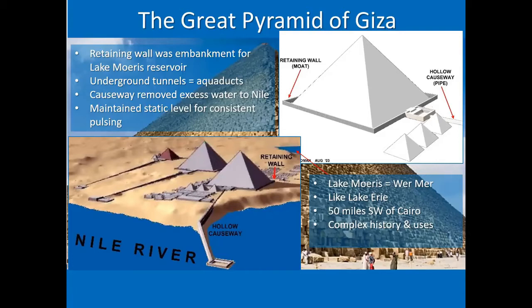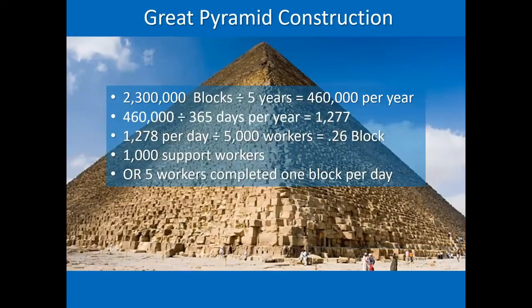There was a retaining wall or embankment around the Great Pyramid for retaining water from the Great Lake Morris — called Rur Mur. It was comparable to Lake Erie, located 50 miles southwest of what is now Cairo. There were underground tunnels and aqueducts, and the causeway removed excess water to the Nile and maintained a static level for consistent pulsing. In later Pharaonic times, this lake was drained and used for irrigation. Water was available and used in the original purposes of the Great Pyramid.